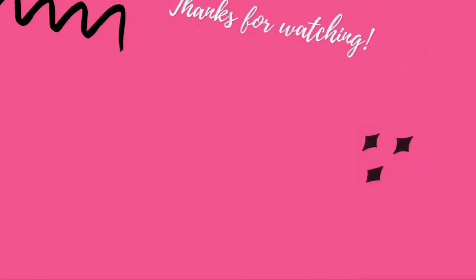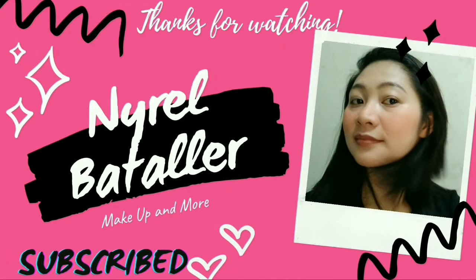That's the top 7 Nivea Cream uses. If this was helpful, give me a thumbs up, don't forget to subscribe to this channel, and click the bell button so you'll be notified of our next videos. That's all for today's video, and see you on the next one. Bye-bye!